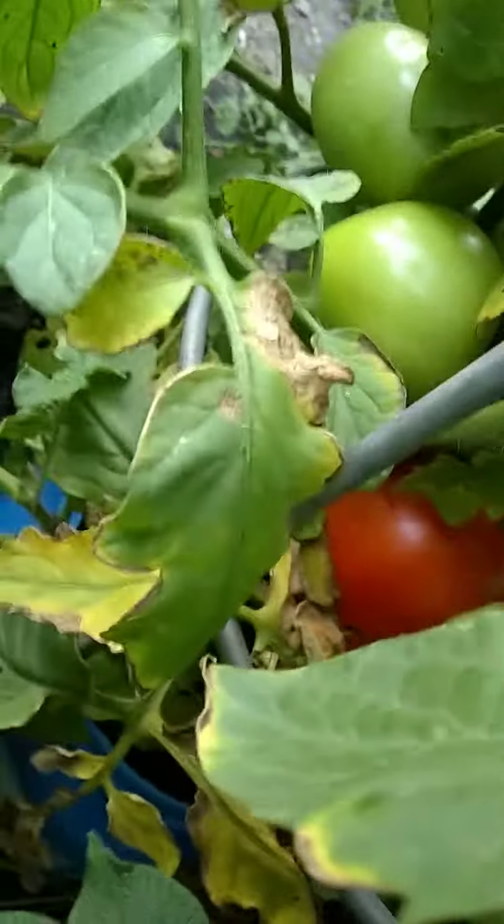There's one right there. Another one here. I have this big eggplant.